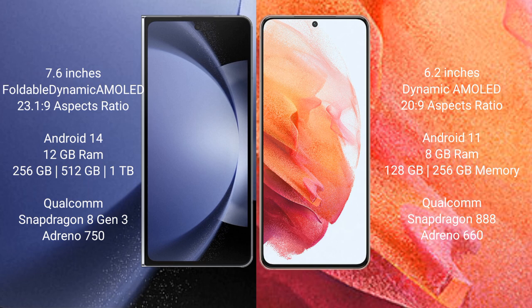Samsung Galaxy Z Fold 6 comes with 12GB RAM and 256GB, 512GB, or 1TB internal storage options, with a Qualcomm Snapdragon 8 Gen 3 processor and Adreno 750 GPU.